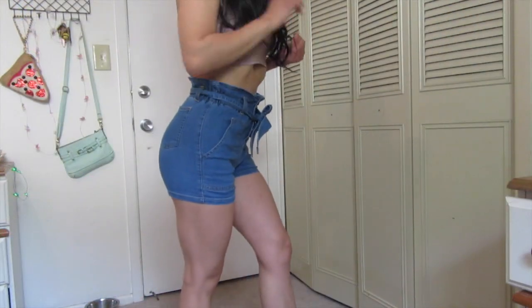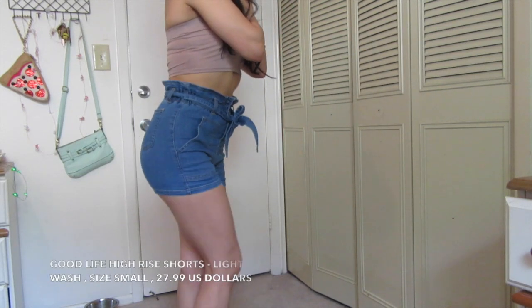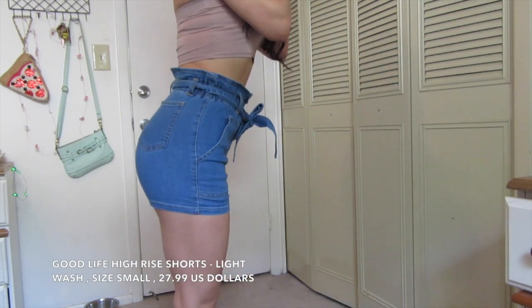I'm momentarily interrupting this because the oven is beeping — I have sweet potato fries in there and my mom's freaking out because she doesn't know how to turn it off. Be right back. Okay, so these are the Good Life high-rise shorts in light wash. I got them in size small — that is the smallest size they offered.